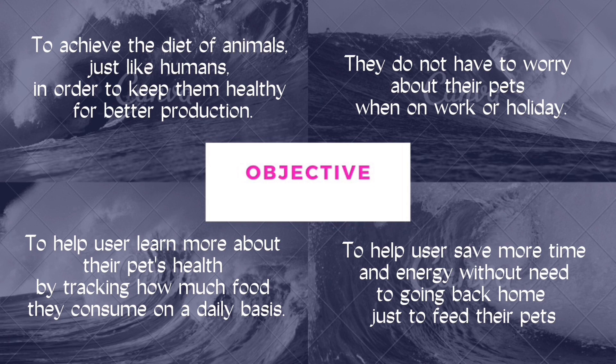To help users learn more about their pet's health by tracking how much food they consume on a daily basis, and lastly, to help users save more time and energy without needing to go back home just to feed their pets.